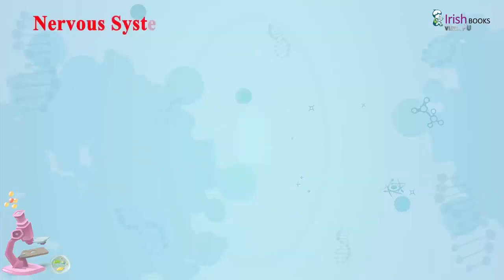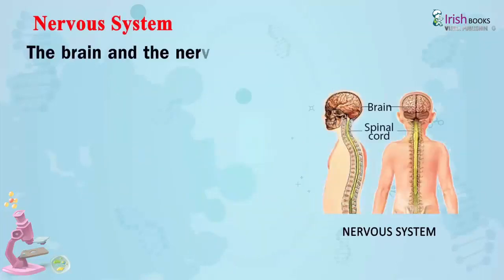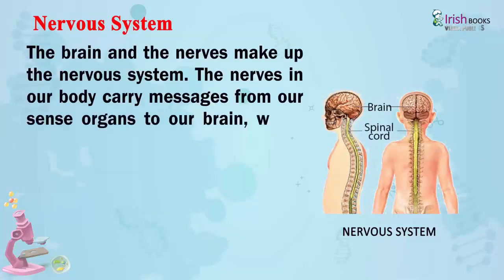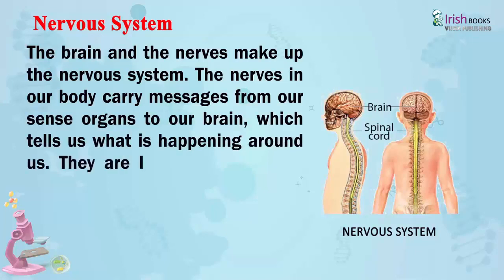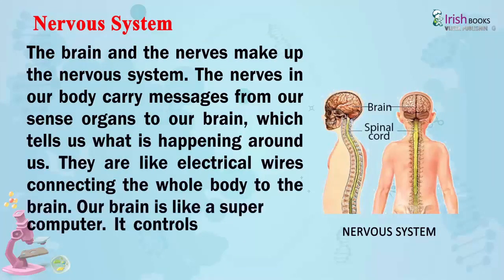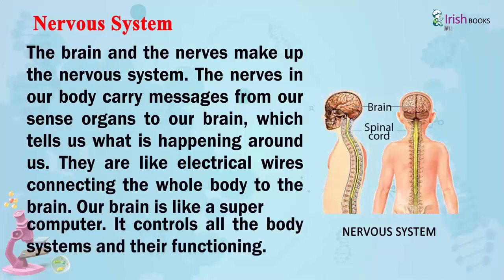Nervous System. The brain and the nerves make up the nervous system. The nerves in our body carry messages from our sense organs to our brain, which tells us what is happening around us. They are like electrical wires connecting the whole body to the brain. Our brain is like a supercomputer. It controls all the body systems and their functioning.